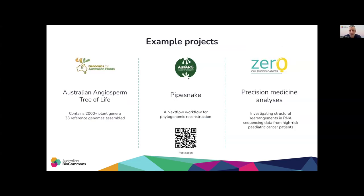ABLES has supported many projects, and here are a few examples. The Genomics for Australian Plants Initiative was supported to construct the Australian angiosperm tree of life, which is a phylogenetic tree of over 2,000 Australian plant genera, and includes the assembly of 33 plant reference genomes.